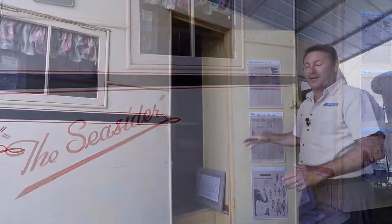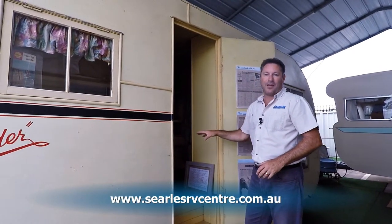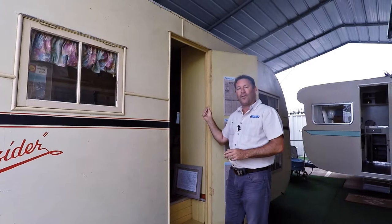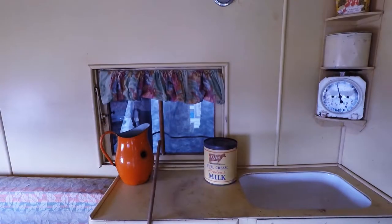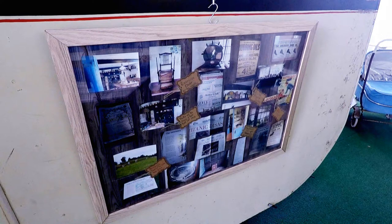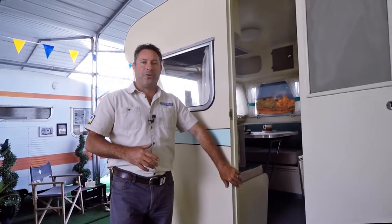This van dates back to about 1942. We found it in Coffs Harbour and it's absolutely immaculate — I don't even know whether it's ever been used. On the inside there is the original paint, and the original tools — the planes and chisels that the van was hand-built with.